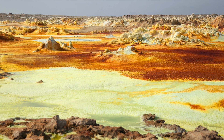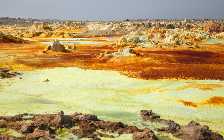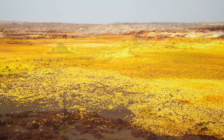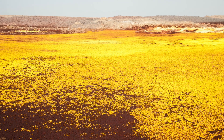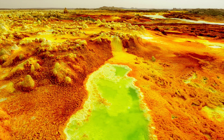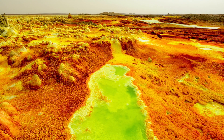The Dallol Geothermal Area is not a new formation, so why have we not studied it before now? The field lies in a politically unstable region of Ethiopia and was not safe to travel to until recently. One question that researchers have is: does it hold the key to unlocking the secret of sustaining life on Mars? One day soon scientists may know the answer, but the discovery and accessibility of the Dallol Geothermal Area is crucial to answering some of science's oldest questions.